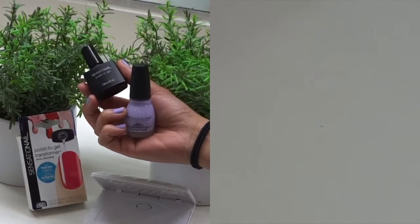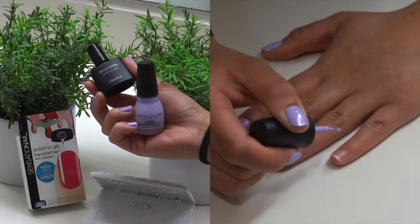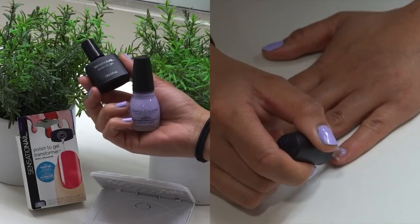My current favorite nail product is Sensational's Polish to Gel Transformer. It's an easy-to-use gel that helps my nails last longer than a regular polish.